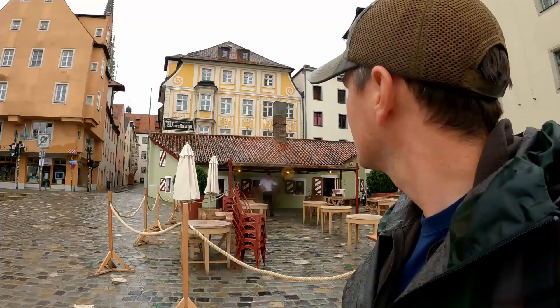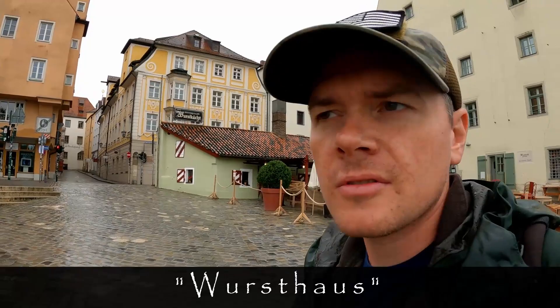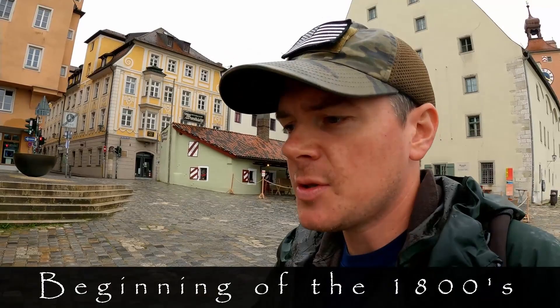Behind me there's a Wursthaus which has been here for a long time — it's a historic one. They've got really good Würstchen, little sausages in a little bun. Usually they put sweet or — they call it spicy, but it's not really spicy — it's like normal yellow mustard on there. And it's really good.